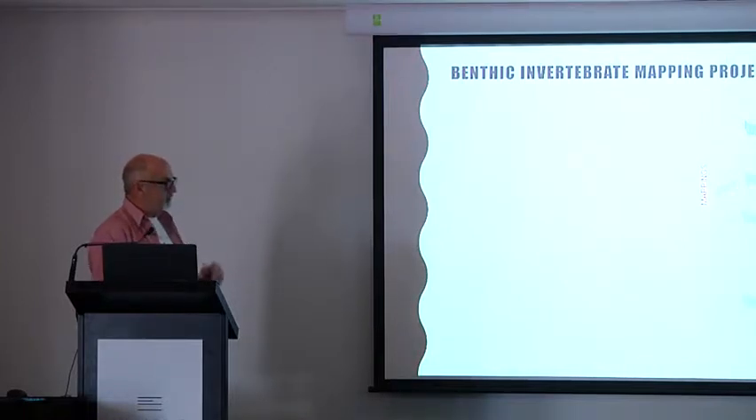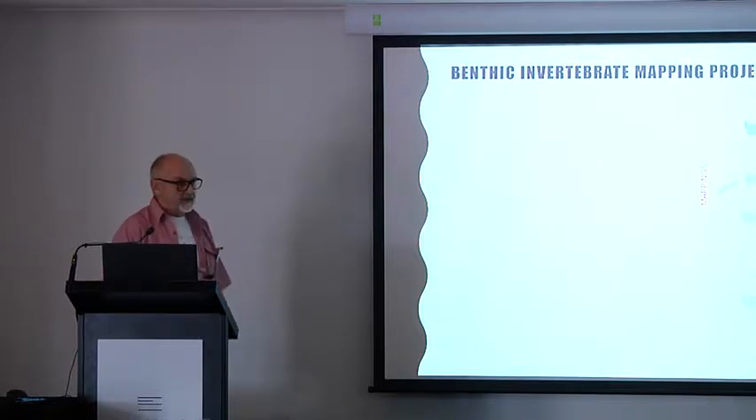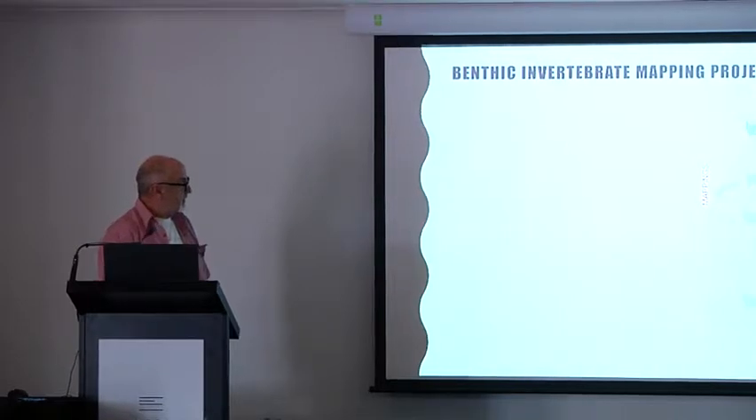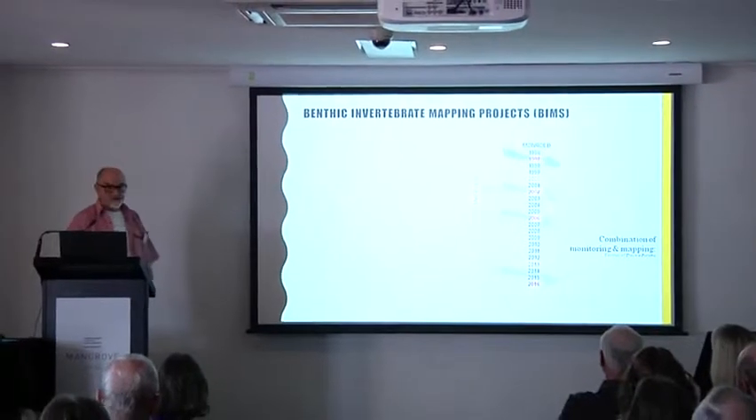1996 was a getting together of minds. In 1997, we mounted the first benthic mapping project and the northern shores of Roebuck Bay were covered at a 200-metre grid. In 2000, the red typing shows where we did a benthic invertebrate mapping project. The black marks show the Monroe project — monthly sampling at four sites at Fall Point and One Tree. Every year right through to 2015, we have had volunteers, or in more recent times Yawuru Rangers, collecting samples.